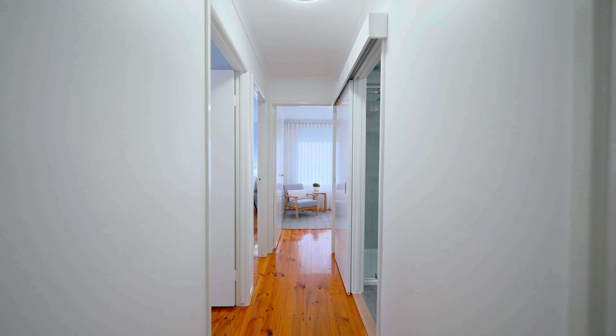The wide hallway leads you to three spacious light-filled bedrooms with built-in robes. And have a look at this master bedroom — I love it.